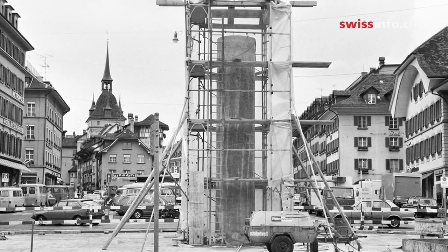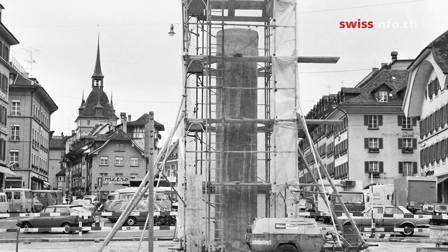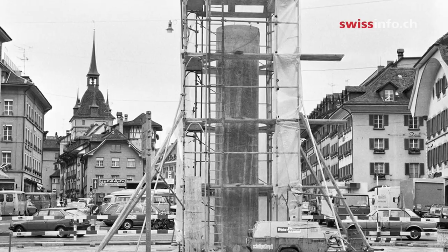Courageous indeed. Actually, the design caused some controversy at the time. Some residents even signed petitions to have it removed.